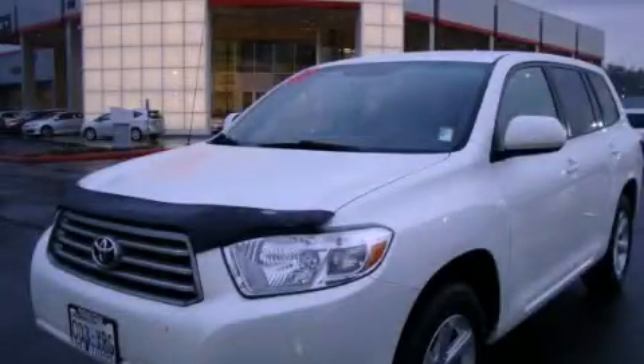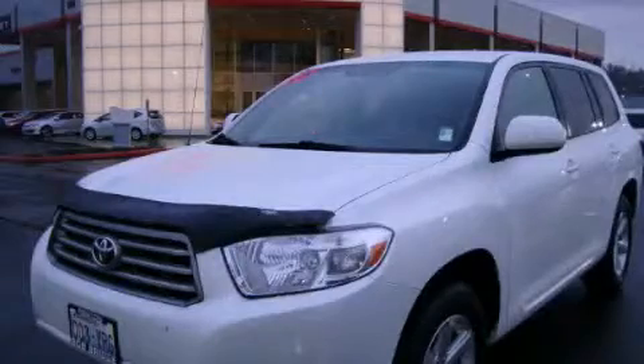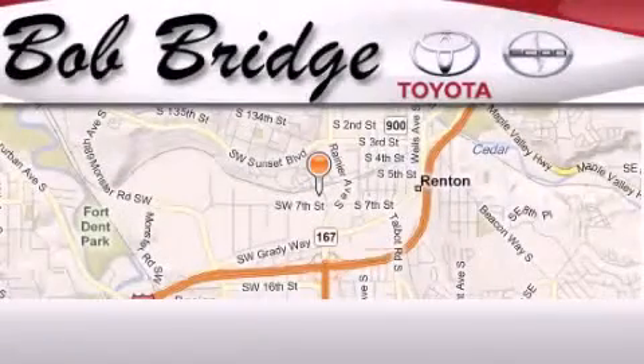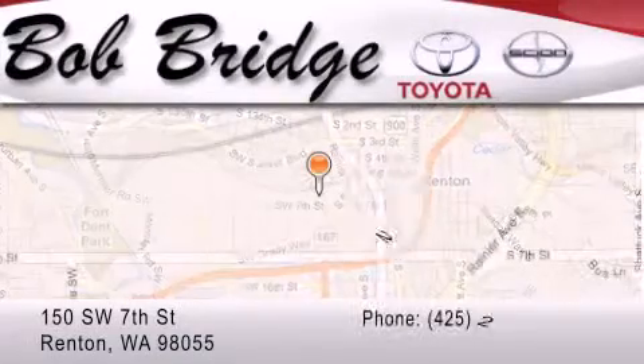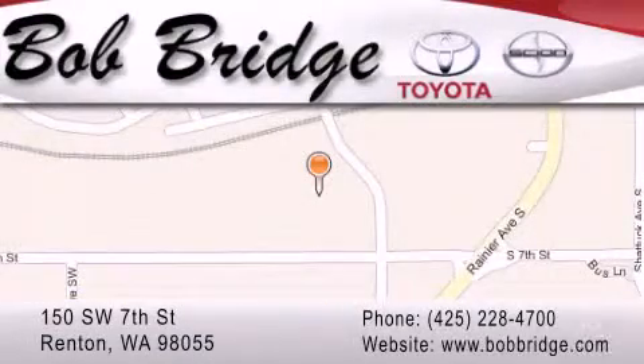This vehicle won't last long at this price — call and arrange a test drive now. Bobridge Toyota is located in Renton. Exit off I-405 at exit number two, take Rainier Avenue North to the second left and turn left.